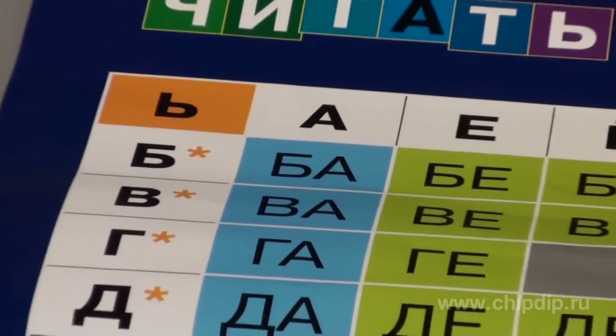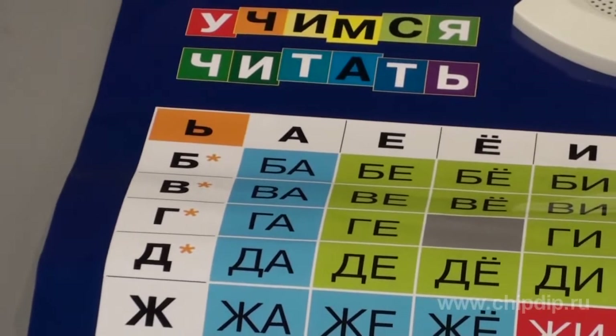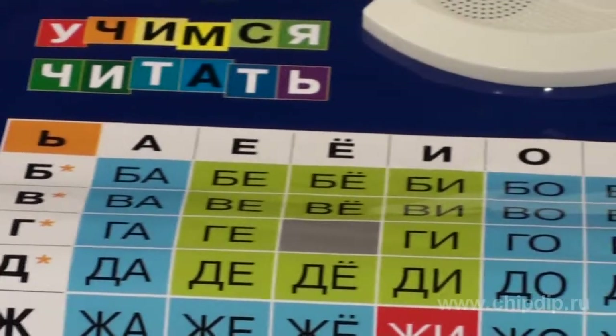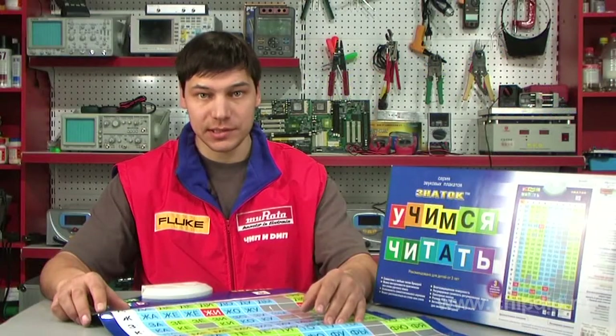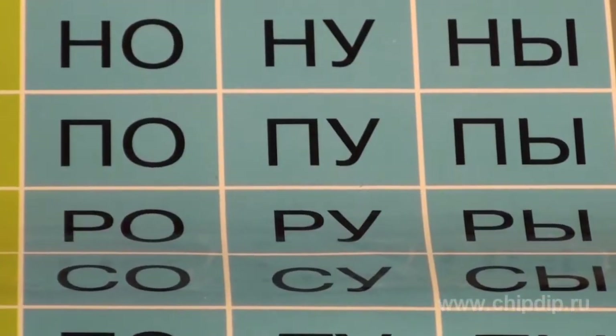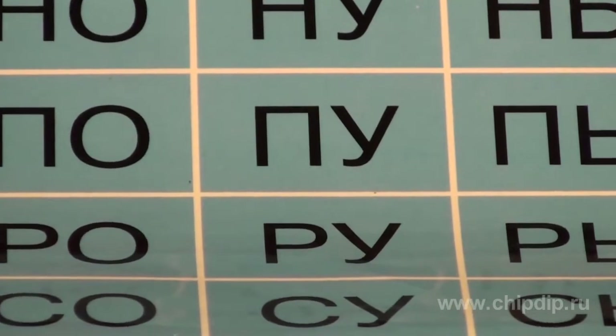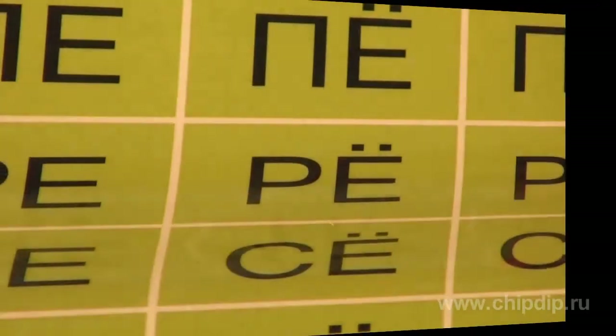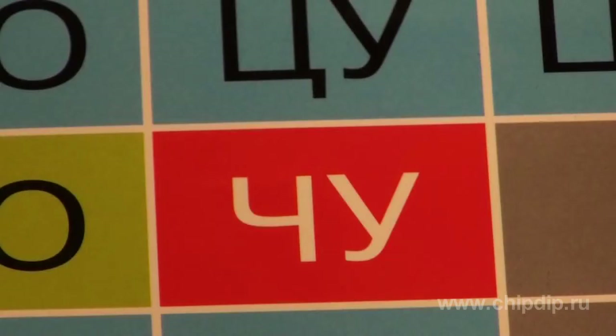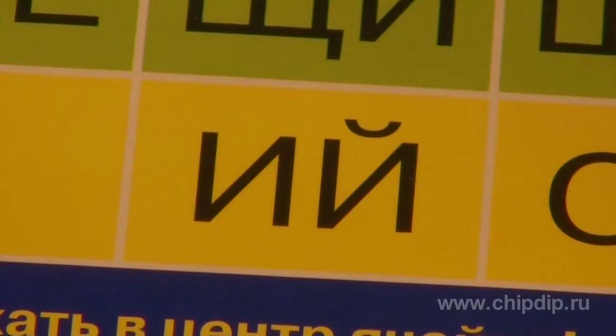The poster uses color tips. Open syllables with hard consonants are marked blue. Green represents open syllables with soft consonants. Exceptions are marked in red. Syllables with the Y letter are marked yellow.